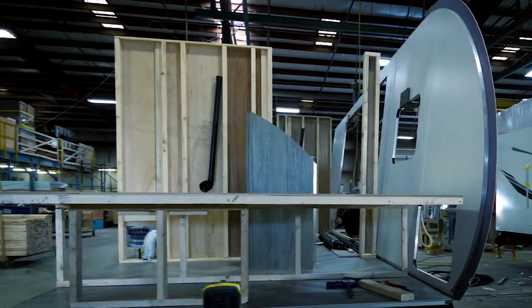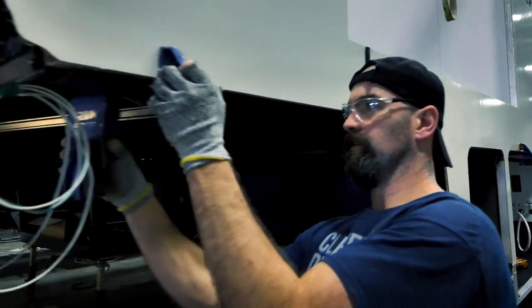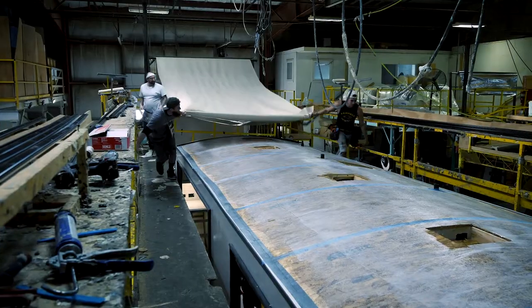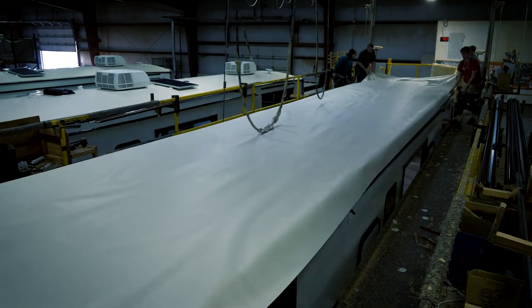You can travel in complete comfort knowing that your Wildwood Heritage Glen exterior is going to stand the test of time. You can rest comfortably every night knowing that the Heritage Glen's PVC roofing material has an industry-leading lifetime warranty.